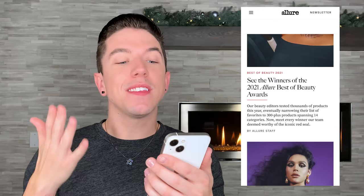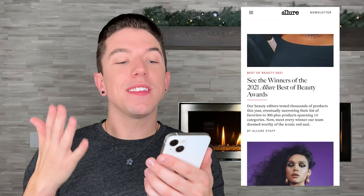Award-winning beauty products and reviews 2021. Our beauty editors tested thousands of products this year, eventually narrowing their list of favorites to 300 plus products. I'm not gonna go through all of this — that is a lot of products. Is that more than normal? The 46 best skincare products of 2021 — that sounds more like my style.